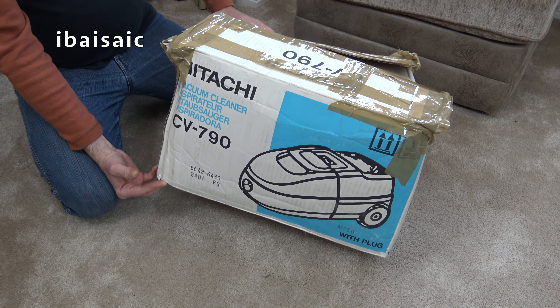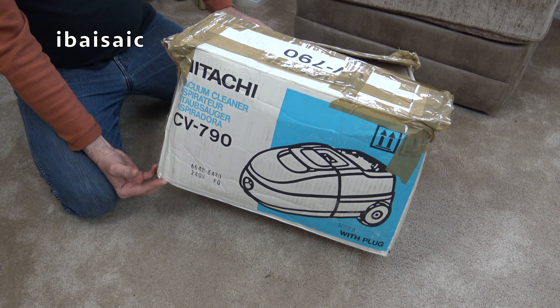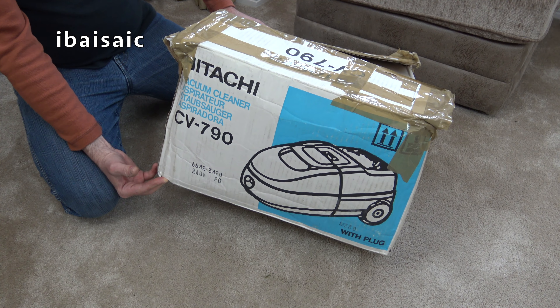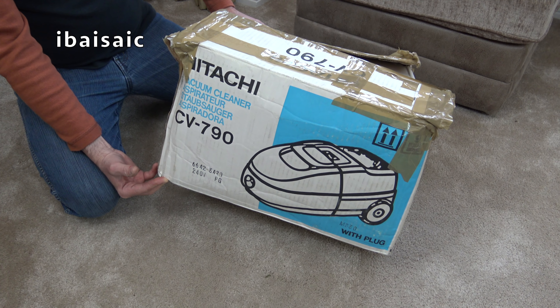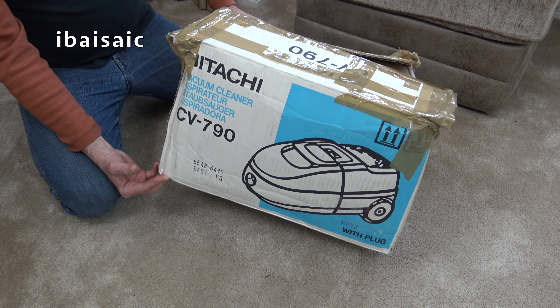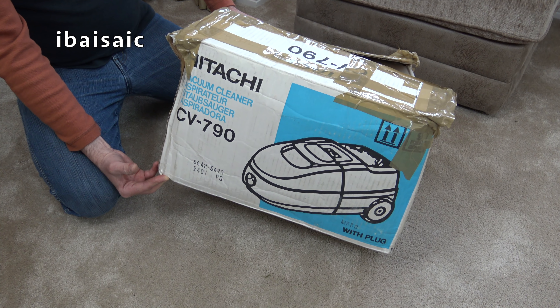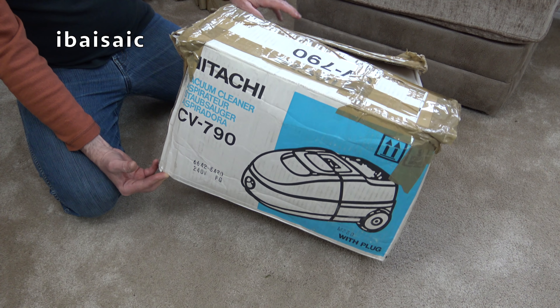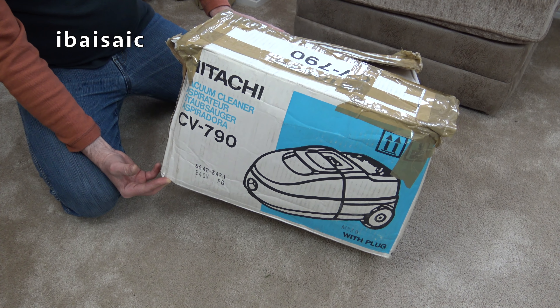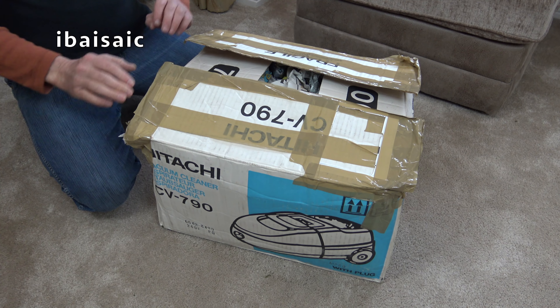When I opened it — and I always pre-open secondhand goods from eBay now before I make the video, just to make sure they're okay, because in the past I've opened boxes of vacuum cleaners long after I received them only to find something wrong and then I have no comeback — I was glad to have opened this, because far from it being unused, this is a used vacuum and the fate of this vacuum is hanging in the balance.